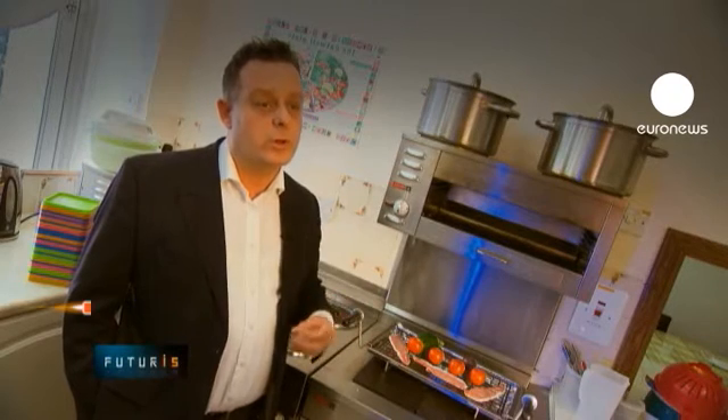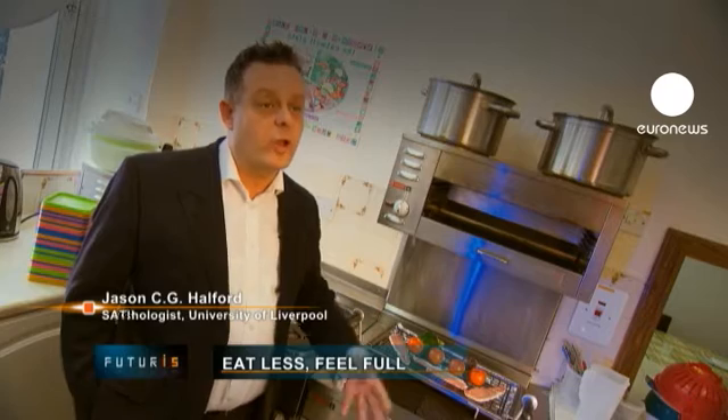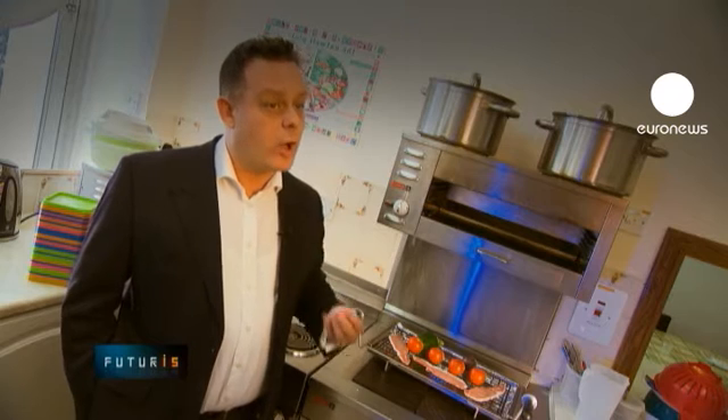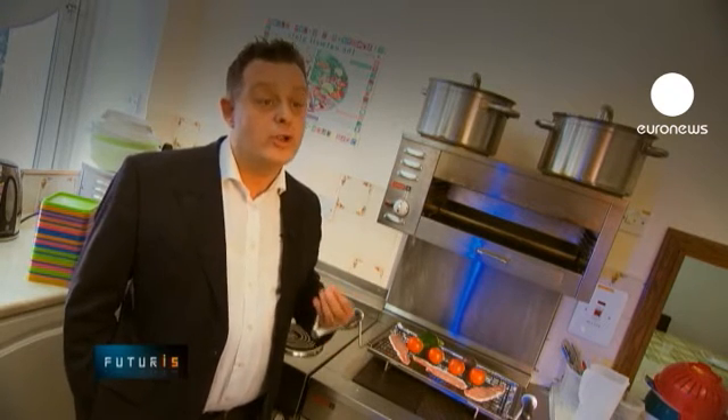We're starting to model what ingredients actually do within the human gut, work that back through the laboratory, and then take the foods back out into clinical trials and use commercial partners to produce products that people would really want to consume on a day-to-day basis. Otherwise, the foods would be useless — they would have no practical value.